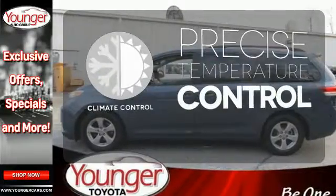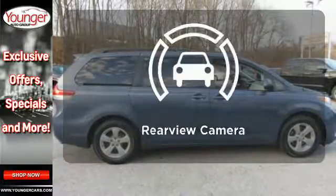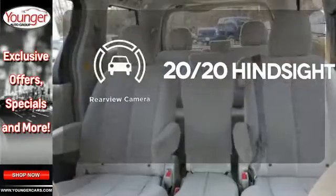Select the perfect temperature with climate control. See objects previously out of sight with a rear-view camera.